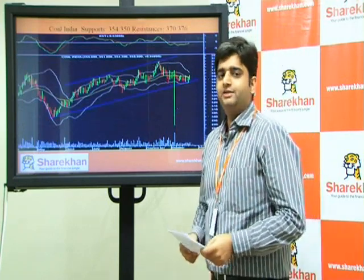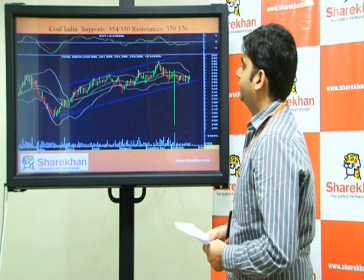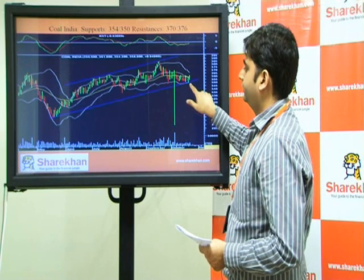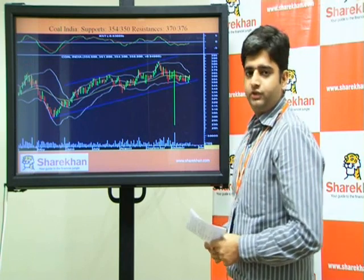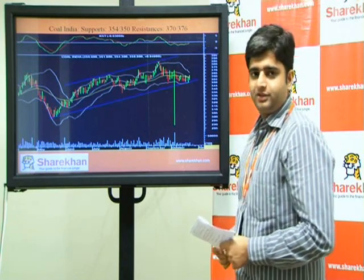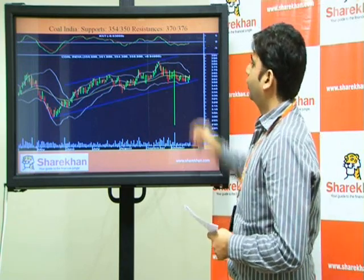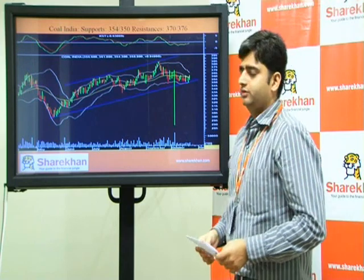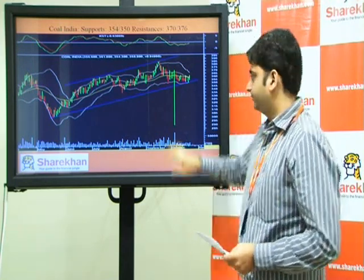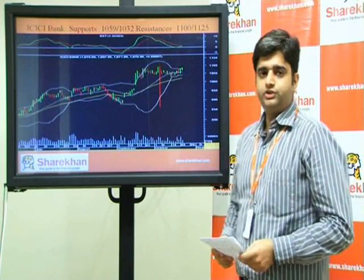For stock-specific ideas — Coal India: it is trading in an upward sloping channel and is currently near the lower end of the channel. The momentum indicator has given a positive crossover, so we expect Coal India to trade with a positive bias for targets of 370 and 376 on the upside.